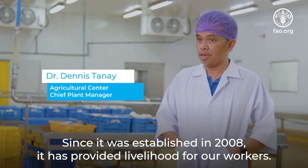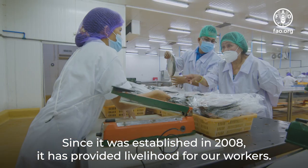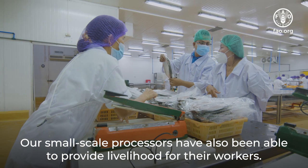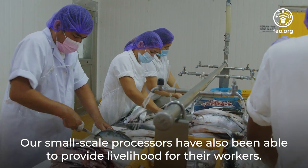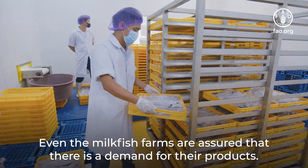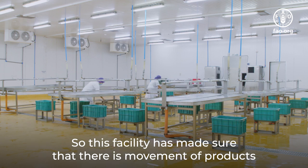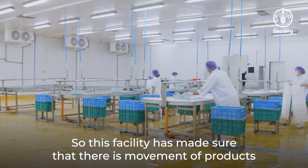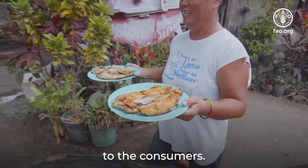Since it was established in 2008, it has provided livelihood for our workers. Our small-scale processors have also been able to provide livelihood for their workers. Even the milk fish farms are assured that there is a demand for their products. So this facility has made sure that there is movement of products from the farms to the consumers.